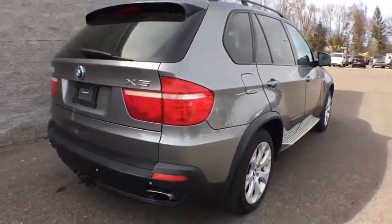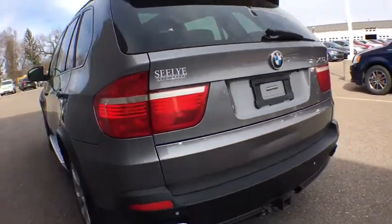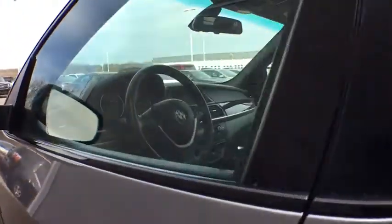Power passenger seat, traction control, leather-wrapped steering wheel, dual airbags, alloy wheels, power steering, four-wheel disc brakes, electronic stability control.